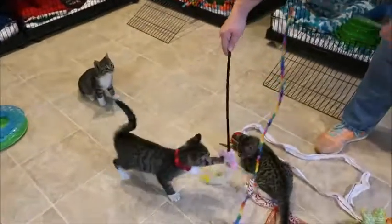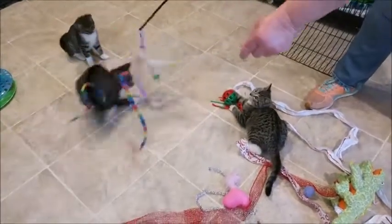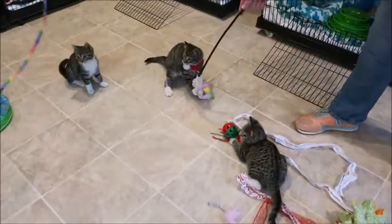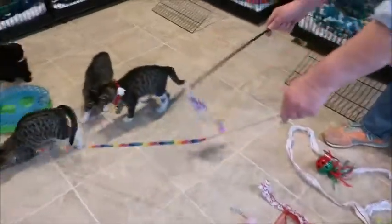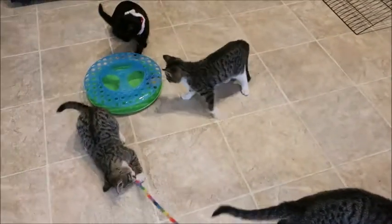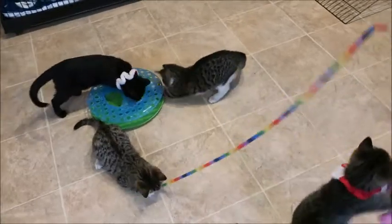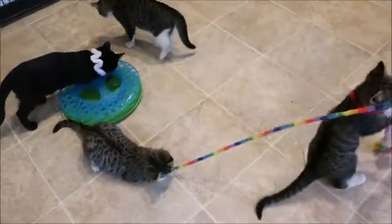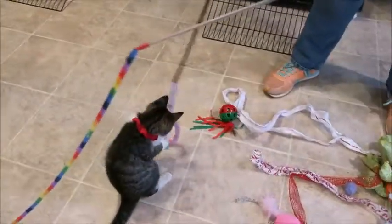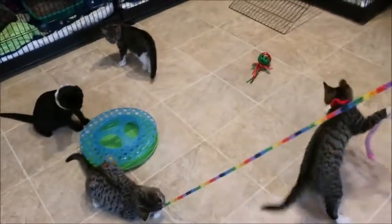We've got kitten mania going on here — four new ones to introduce you to. These three are out of the four; they all look the same, like quadruplets. This one is the only boy — that's Griswold, he's got the red little collar on. He's got three sisters: Ivy, Mistletoe, and Peppermint. Don't ask me who's who because they all really do look the same, but we knew that was the boy so we put the little red thing on him.